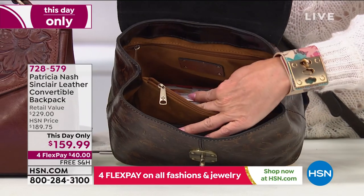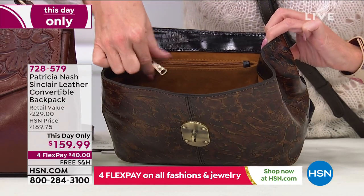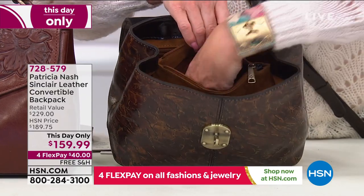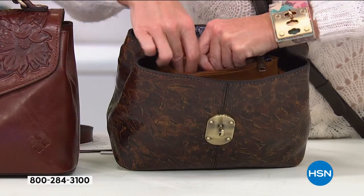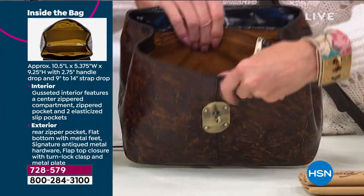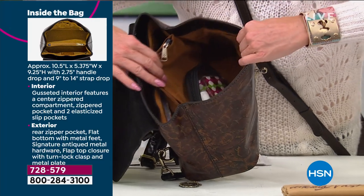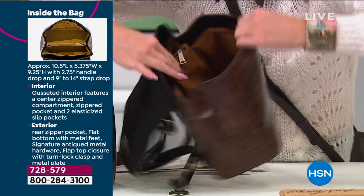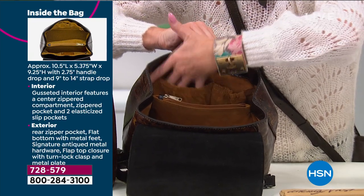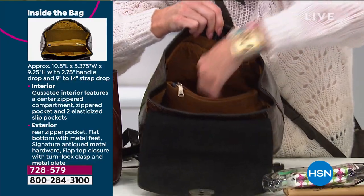Open it up and it's got a center divider lens, so right away you've got built-in organization in a backpack. You've got that center compartment — you could put any of your wallets in there. Look at how this opens up on both sides. You've got two elastic pockets on that side — great for putting your glasses in there because they don't scratch up.